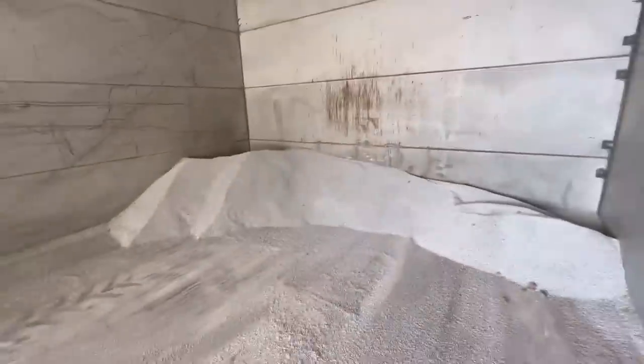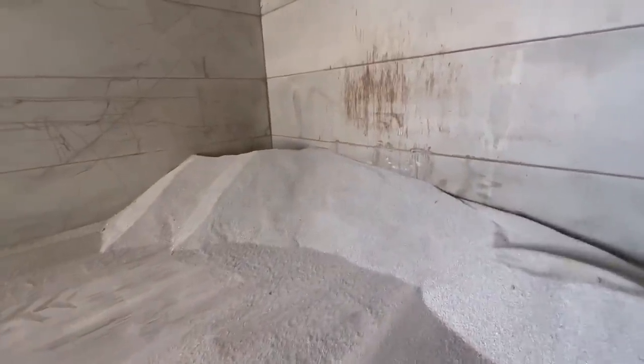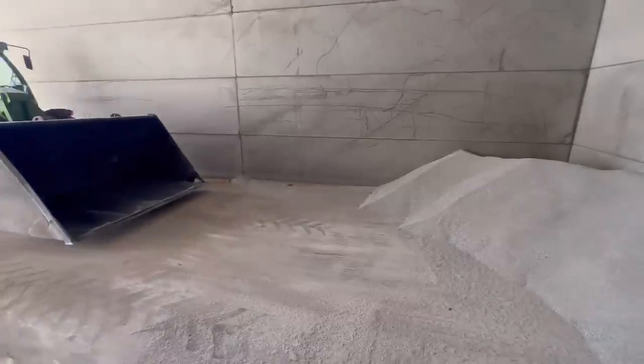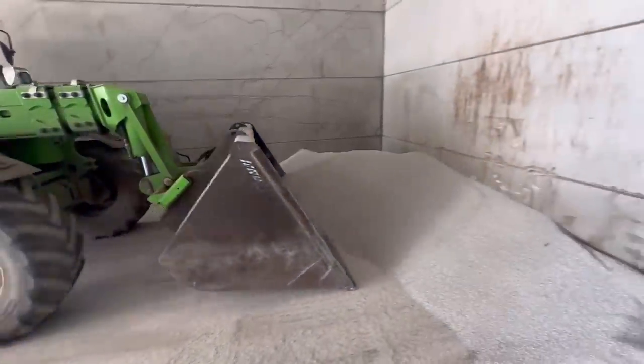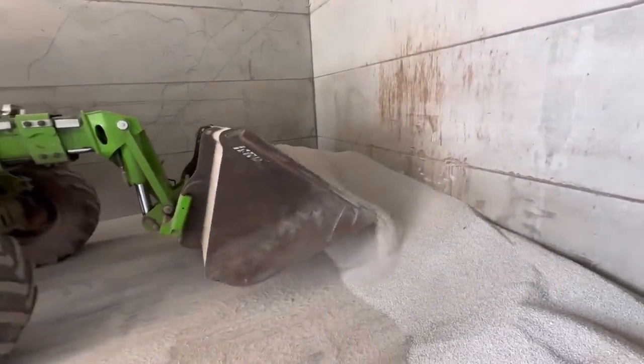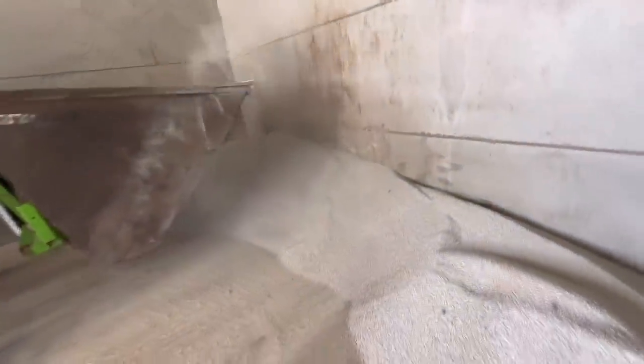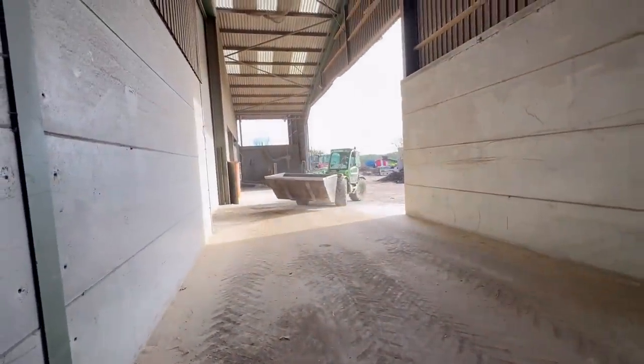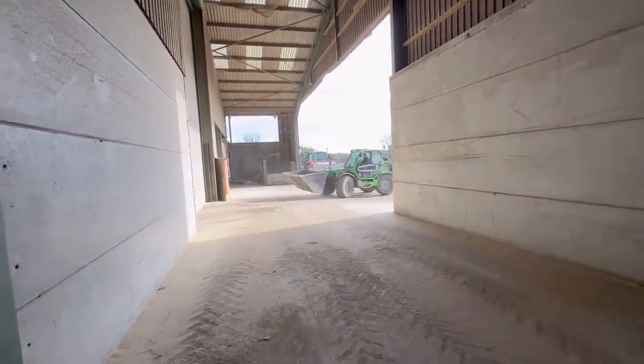Tuesday morning. Andrew's just filling up the spreader now, hopefully he'll finish spreading today. This is the poly halite. He's just loading the spreader, trying to work out exactly how much we've got left. It doesn't look a lot but it's dead heavy - there's probably about four or five ton left. This is how quick you can load it without having plastic bags.